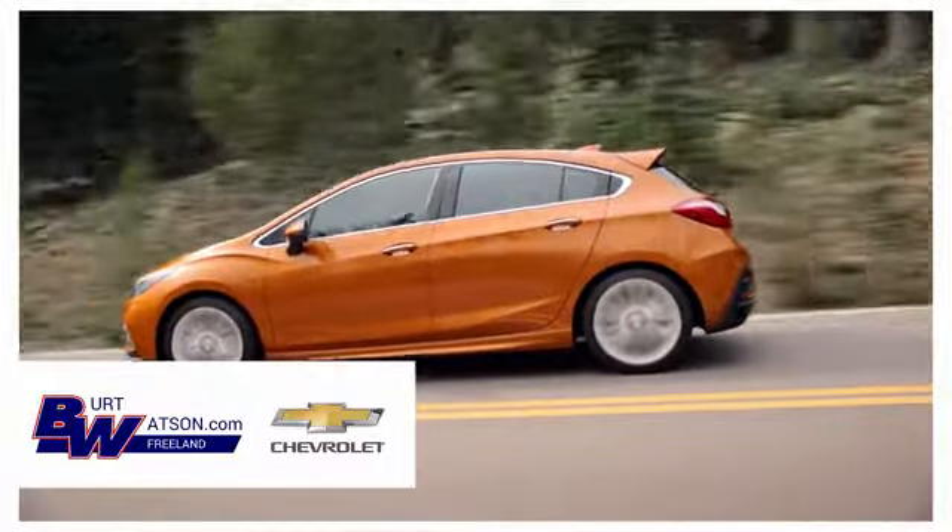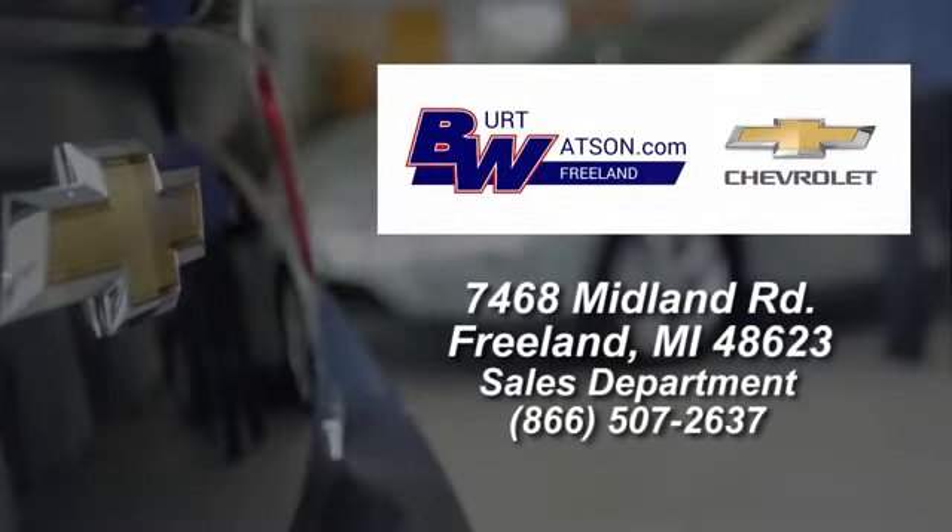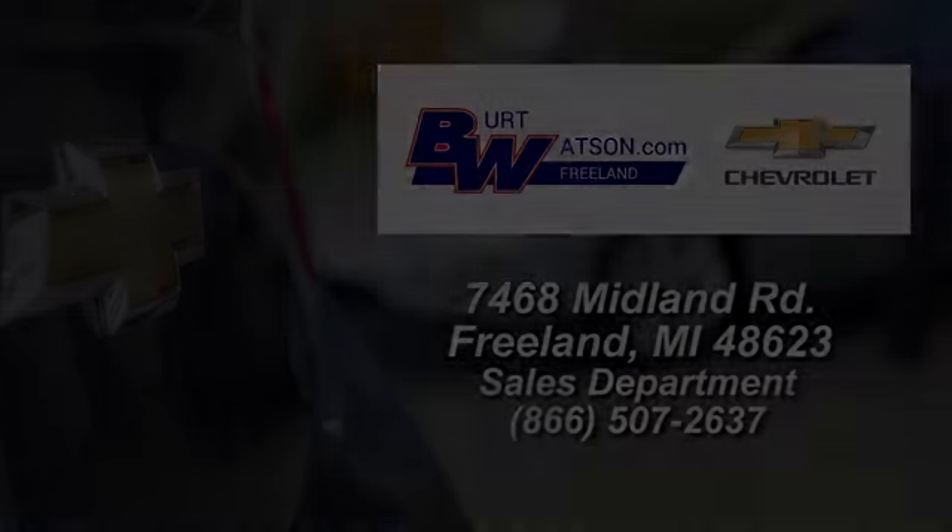Burt Watsons offers a quick and hassle free buying experience. We are conveniently located in the Michigan area at 7468 Midland Road.